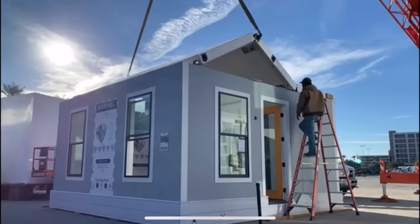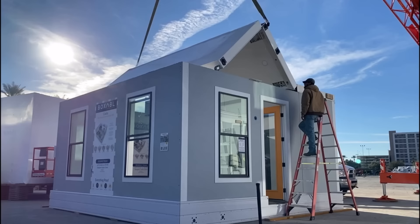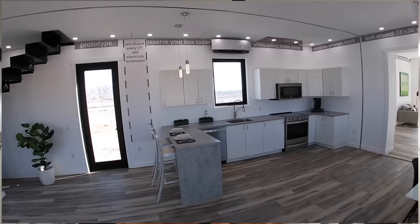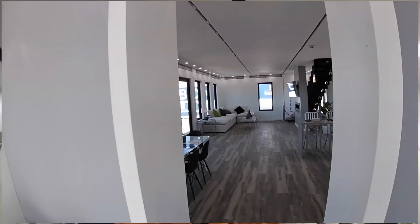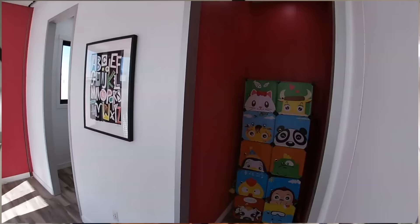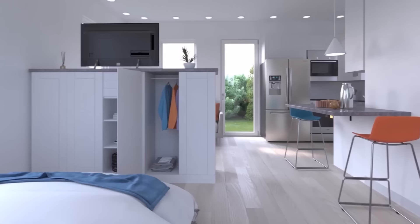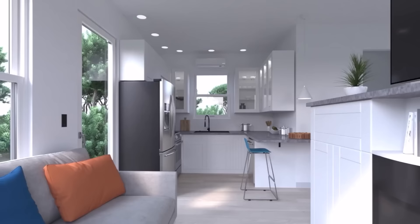The first room module is their smallest — roughly 20 by 20 feet, with interior dimensions of about 375 square feet. They've fitted it out as a studio apartment with a bathroom, kitchen, couch, and bed. They debuted it at the Builder Show in Las Vegas a couple of weeks ago and got an amazing reception.